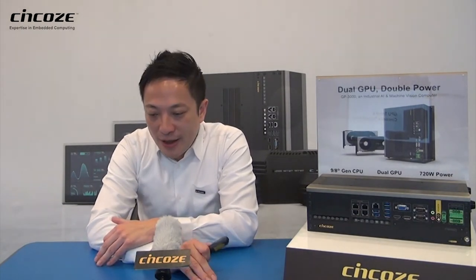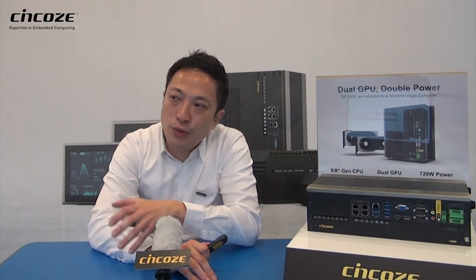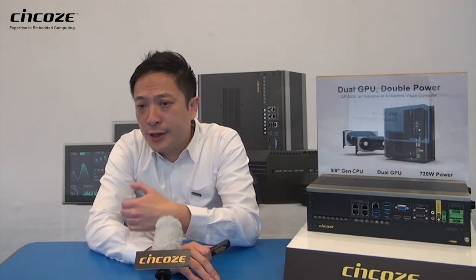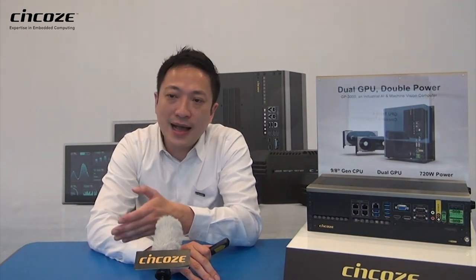Hello, welcome to the Syncos session. My name is Ray. I'm the sales director of Syncos. Today, I'm going to be talking about why Syncos is developing the whole GPU computing product line, the GPU trend we are seeing, and Syncos's focused target market.